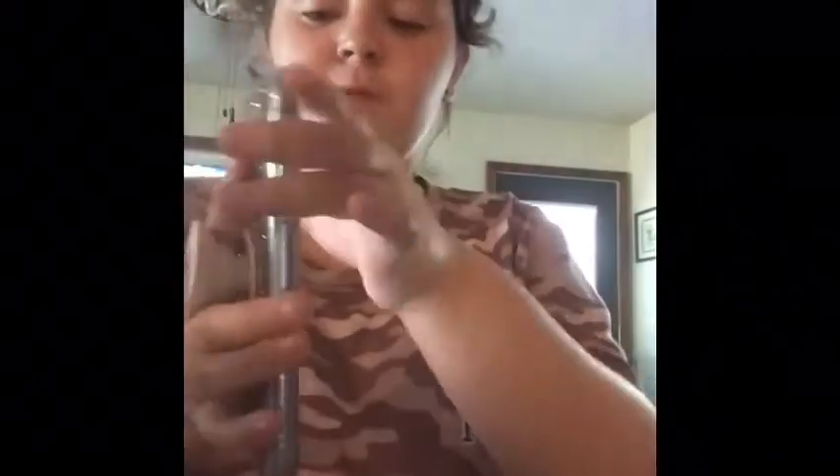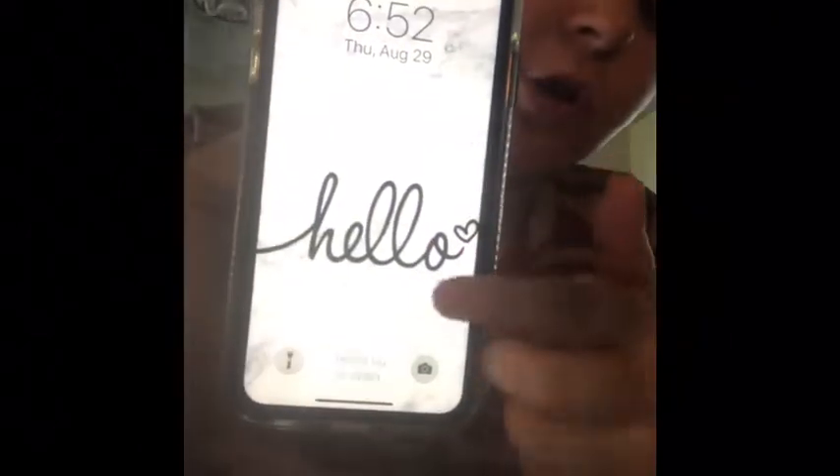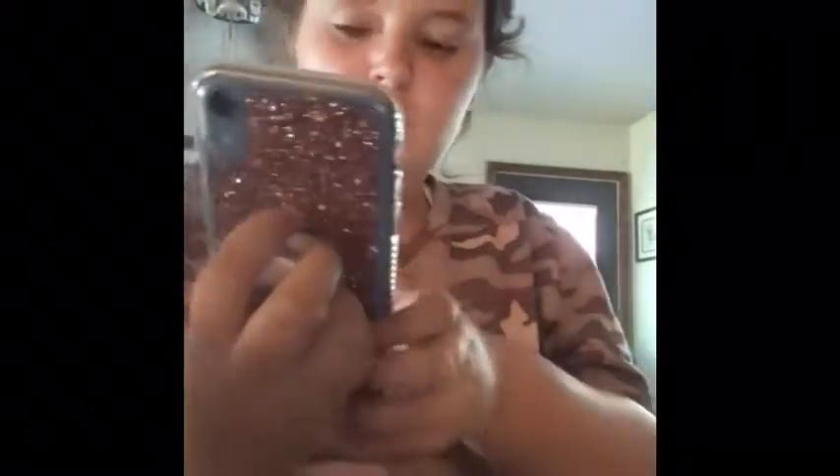I'm going to give you a tour of my iPhone XR. My lock screen just says 'Hello' with a heart. Then my home screen says 'Old ways won't open new doors' — you can't really see it but that's that.